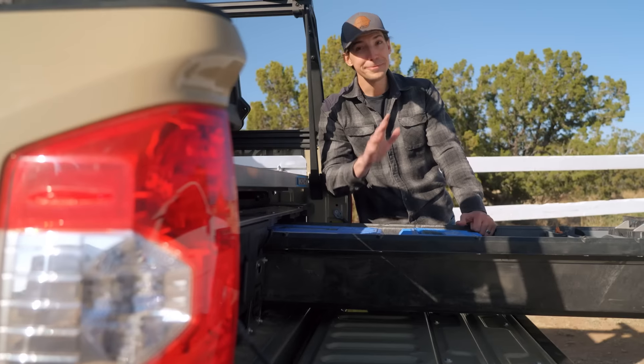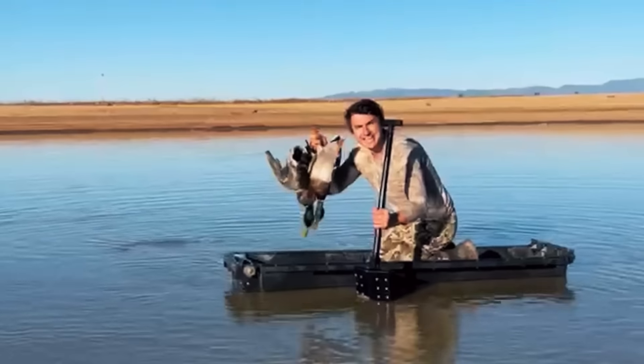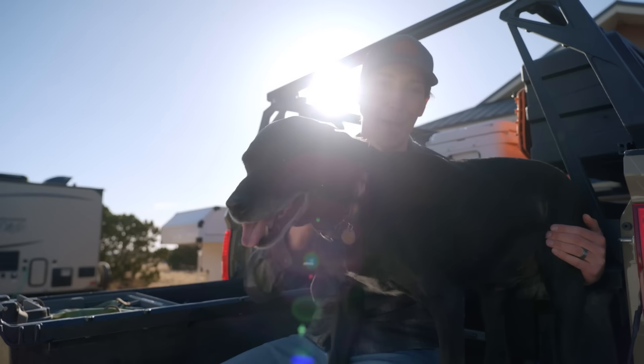When they say waterproof, they actually really mean it. Turns out these drawers actually float, as I found out when my buddy Eric and I were hunting last fall. As you can imagine, my dogs have a lot of their own gear, and the drawers keep all their stuff safe and secure as well.